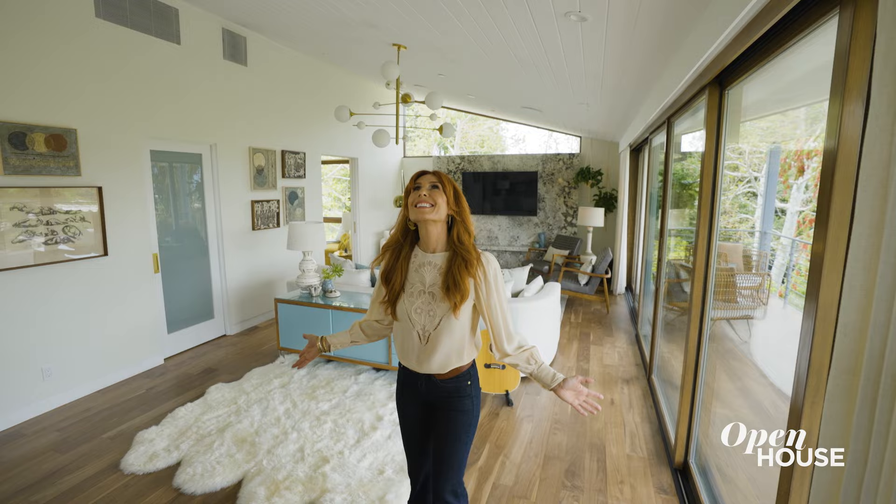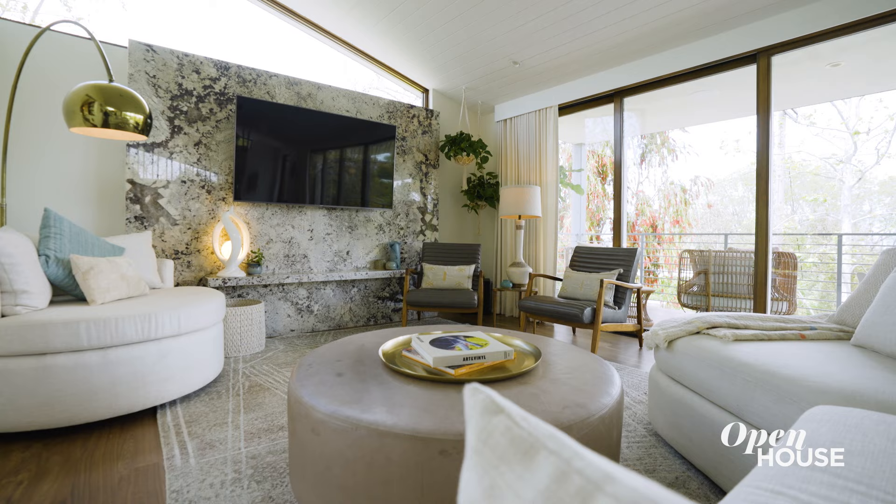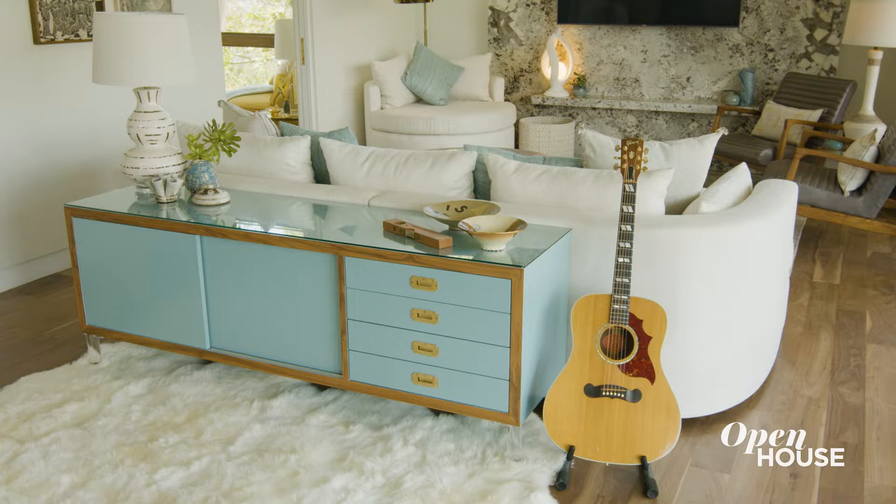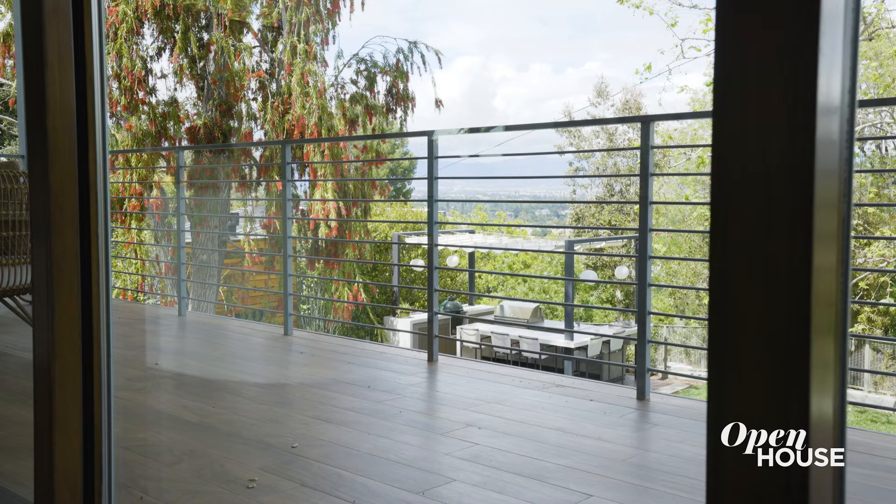Welcome to my mid-century tree house — why don't you have a look around? The reason why we call it the tree house is because you're basically surrounded by trees, which is so magical.